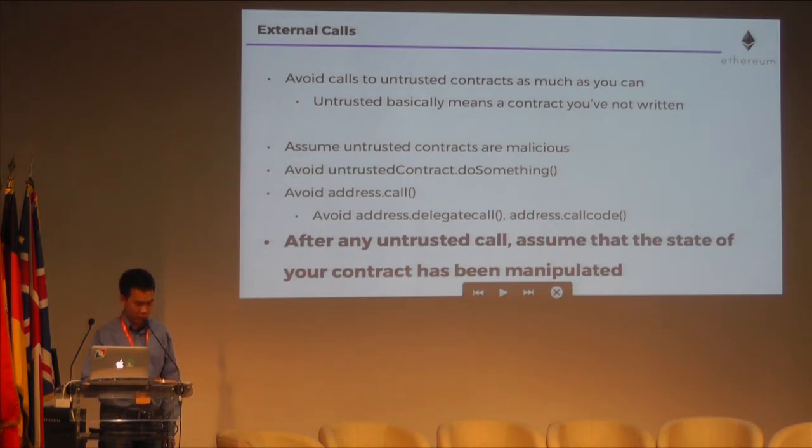Both specs and rollout plans make it easier for more troops to join the battle. Now for a Solidity tip and some code. Contracts calling each other is powerful and can lead to emergent use cases, but care must be taken for external calls that a contract makes. The recommendation is to avoid calls to untrusted contracts as much as you can. Untrusted means any contract that you have not written, because if you call someone else's contract, they or one of their dependencies could accidentally call a malicious contract. In the chain of contract calls, all it takes is for one contract to make a mistake. Thus, assume that untrusted contracts are malicious. Avoid calling do-something or address.call on an untrusted contract. After any untrusted call, assume that the state of your contract has been manipulated.